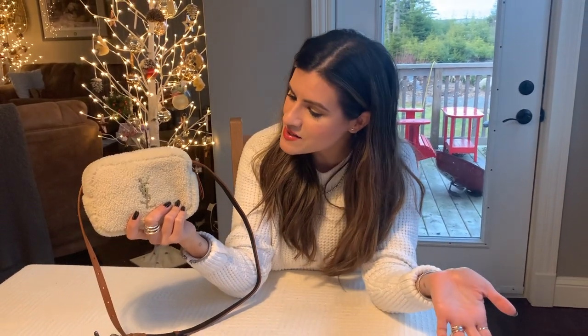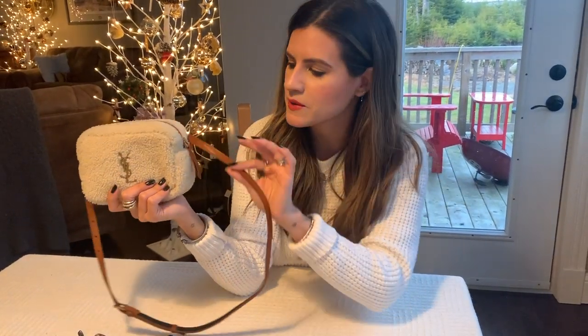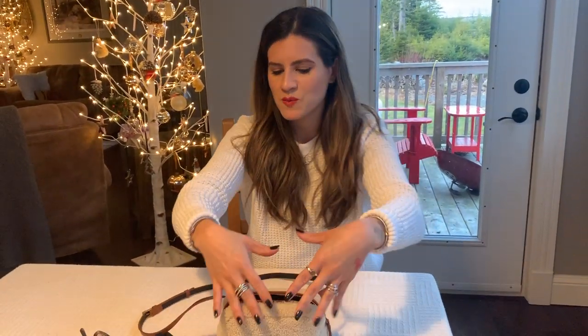At first I thought the Sherling fabric would limit how many outfits I could actually wear it with or how many colors I could style it with, but it's actually a lot easier than I thought. Winter whites, browns to pick up on the strap, black and white go perfectly as well. Essentially, have fun, don't overthink it. Just wear your bag as you would normally because it's fashion and fashion is all about having fun. So with that being said, let's jump right into the style video.